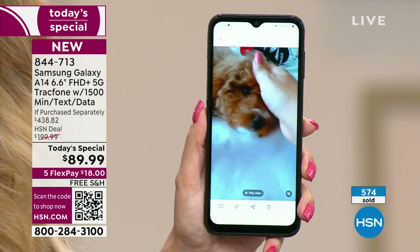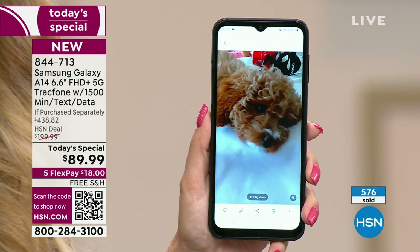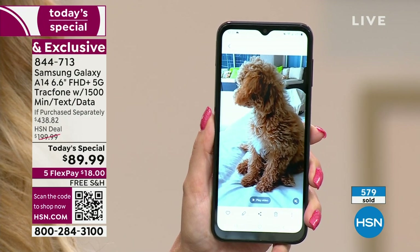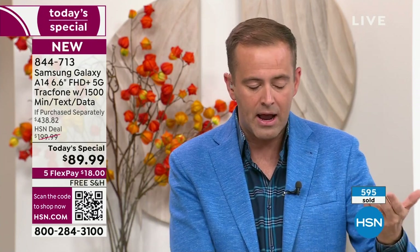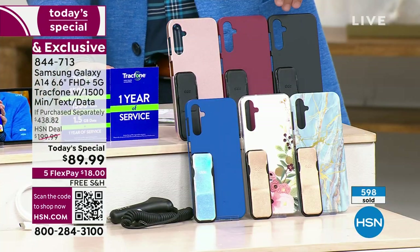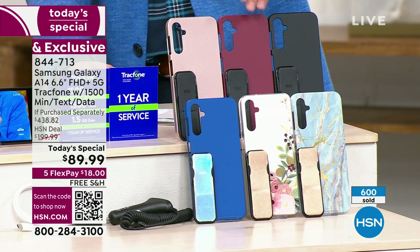600 sold, with 400 orders still coming through. We have to end this presentation in six minutes and 30 seconds — the fastest ever TrackPhone launch we have ever done. We are normally on for an hour; we're ending in six minutes. Color-wise: Bisque Flower, Blue Marble, classic black — this is rose gold, this is the burgundy.